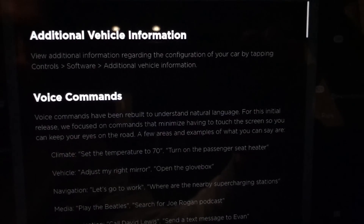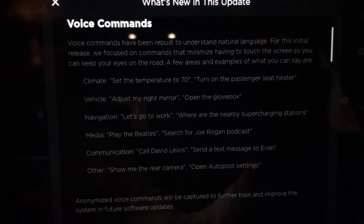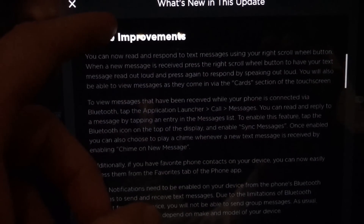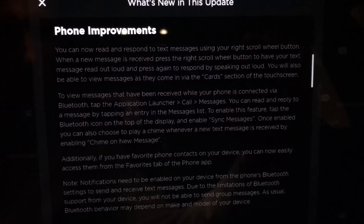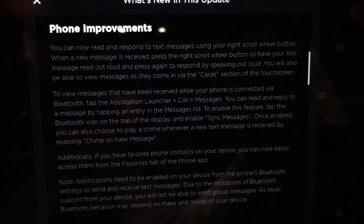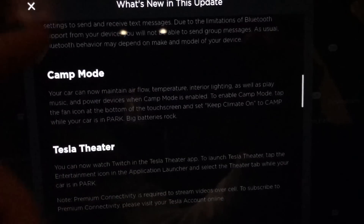We're going to start in the hardware 2.5 car. The first things we see are additional vehicle info — we'll get into that in a bit — voice commands, which we saw in the last update, phone improvements, and reading through this, nothing seems new here, although there was room for improvement as far as phone improvements go.